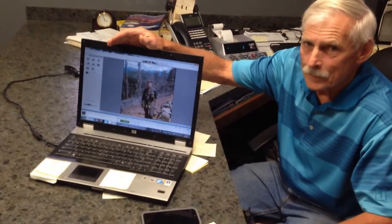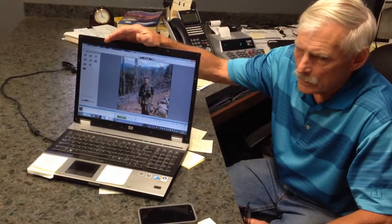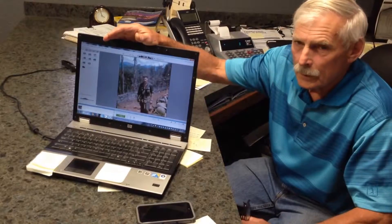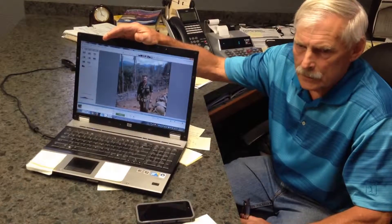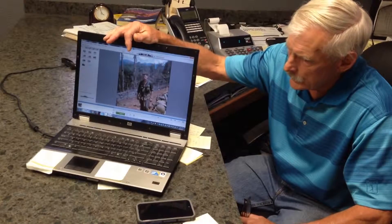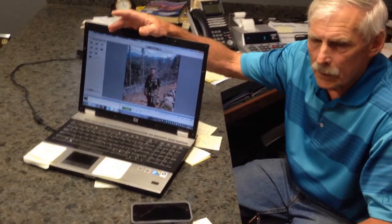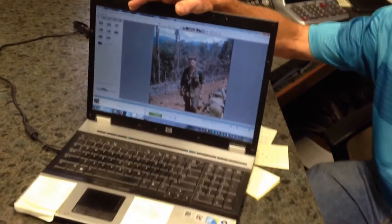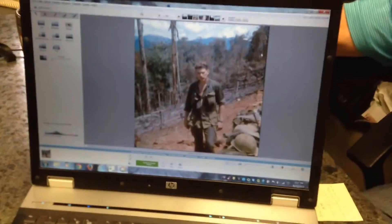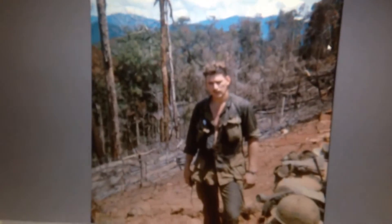Tell me about that photo right there. That picture was taken off of Bunker Hill. It was one of the times that we actually moved into what they call a secure setting. We didn't dig in and build the facility. We went on to the facility to relieve another company, I think it was C Company, that moved off the hill. We moved on to it.